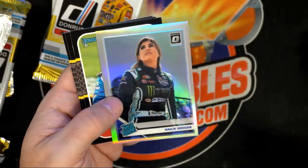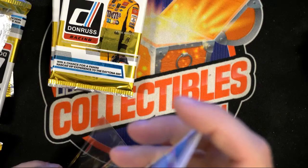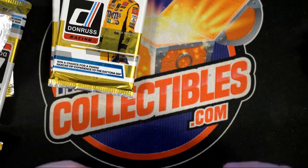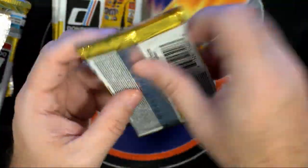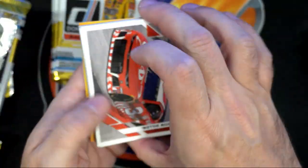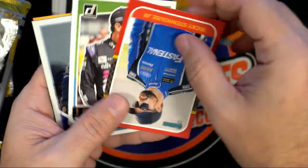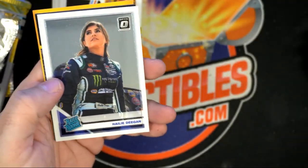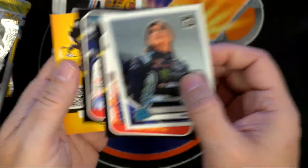Oh there you go — that's what you're looking for right there! Look at that — Rated Rookie Haley Deegan! Yeah, that one's definitely got to go in the loader, man. It's a Rated Rookie — you gotta do it. And look here — here's Ricky Stenhouse, that's Danica's ex. There's another Haley Deegan — look at that, man — it's raining Haley Deegans on you!